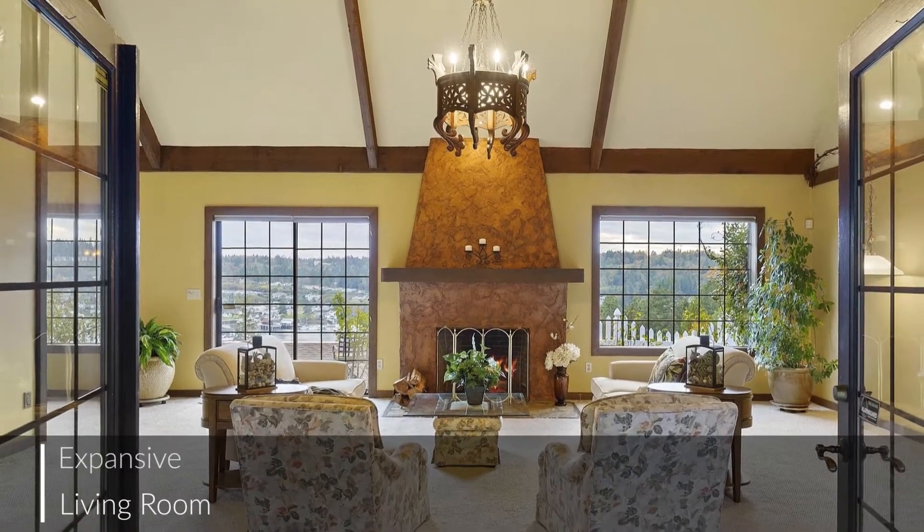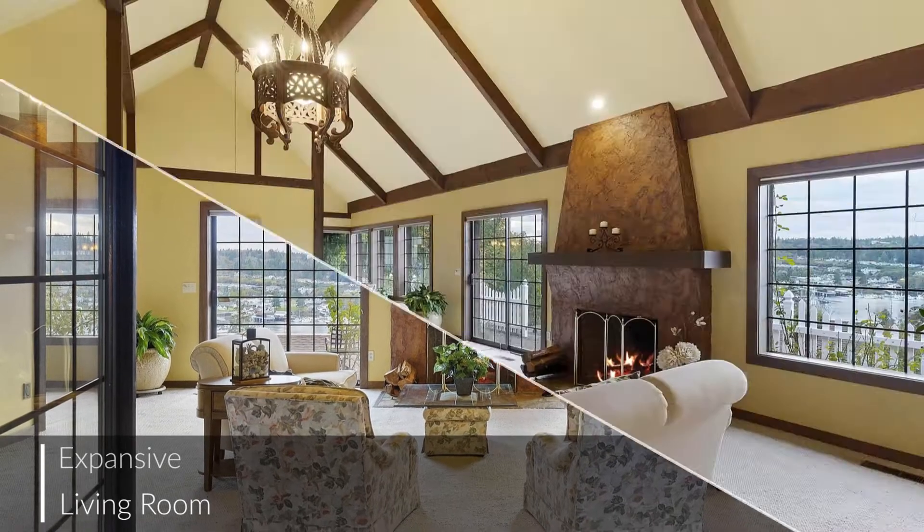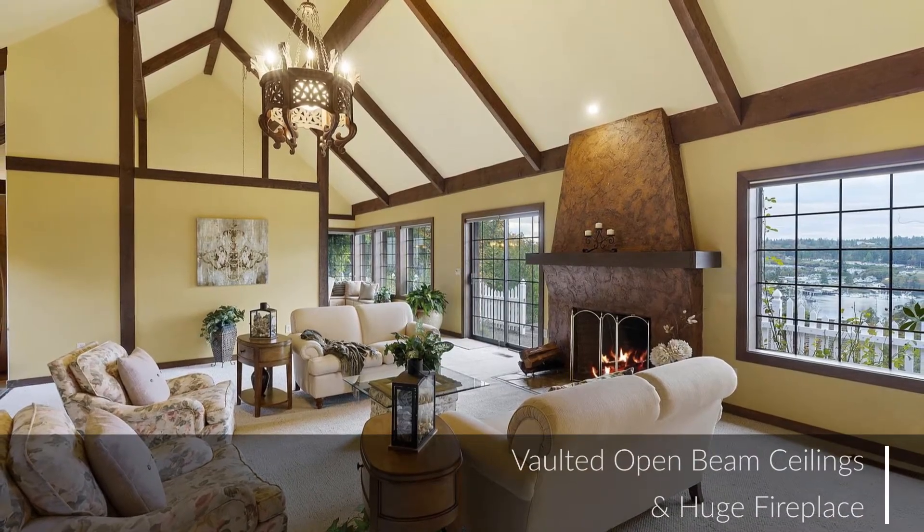Vaulted open beam ceilings, huge fireplaces, and a symmetrical layout reflect the enduring appeal of this home's Tudor design.